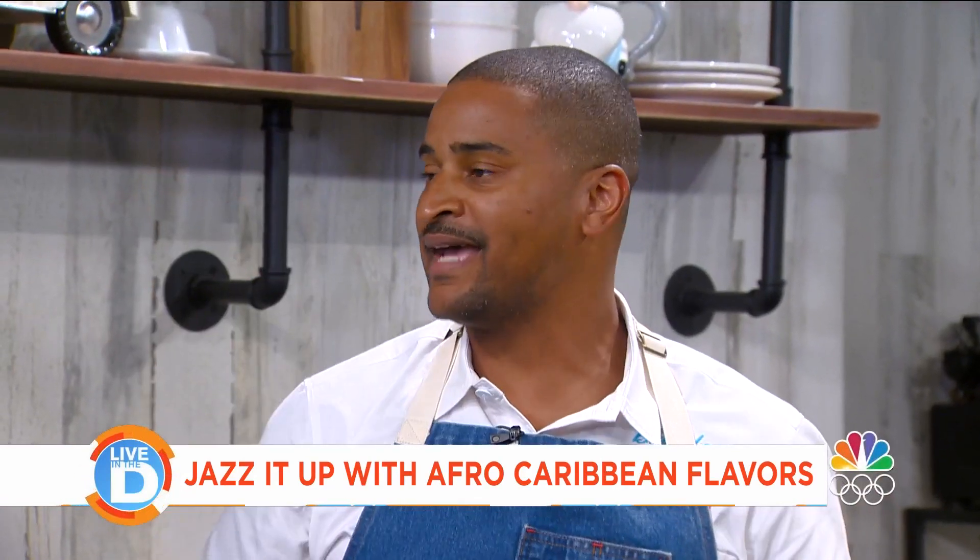The jerk prawn, though — it is buttery and perfect. We marinate them for one day and then broil them right on top for about five minutes to get it nice and caramelized. Perfection. Thank you so much for being on Live in the D, Chef JJ.